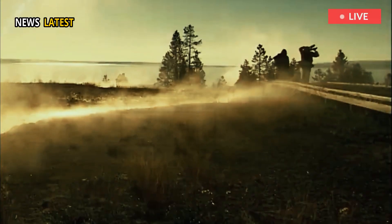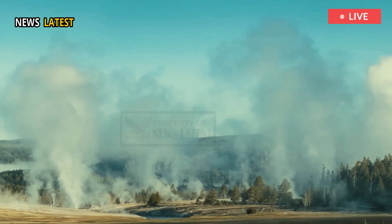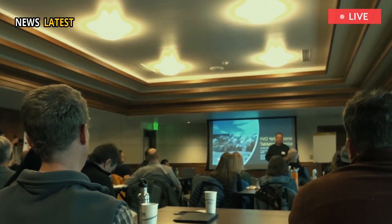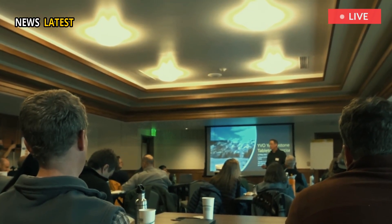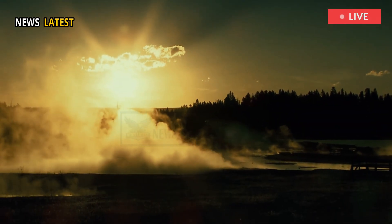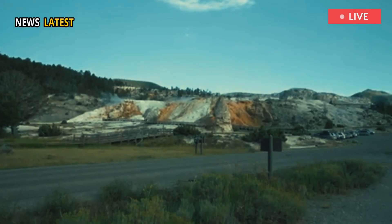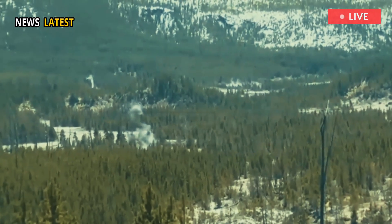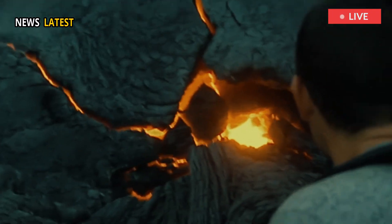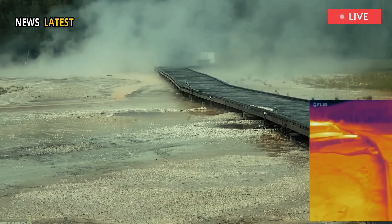The ranger notified park geologists, who trekked out through a boggy marsh to reach the stand of lodgepole pine trees where the steam originated. Yellowstone National Park spokesperson Linda Verres declined a request to interview the geologists who verified the discovery. The stand of trees is hiding a rhyolite lava flow — a thick type of lava that tends to form short, chunky flows throughout the Yellowstone caldera.